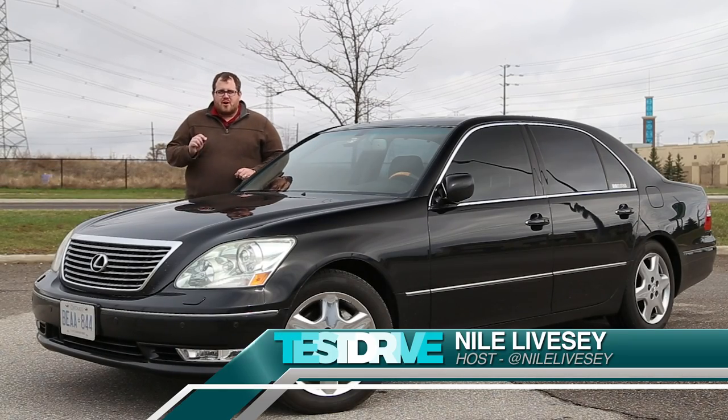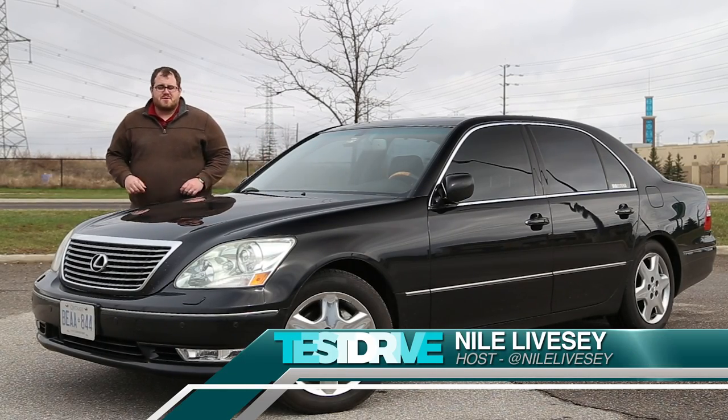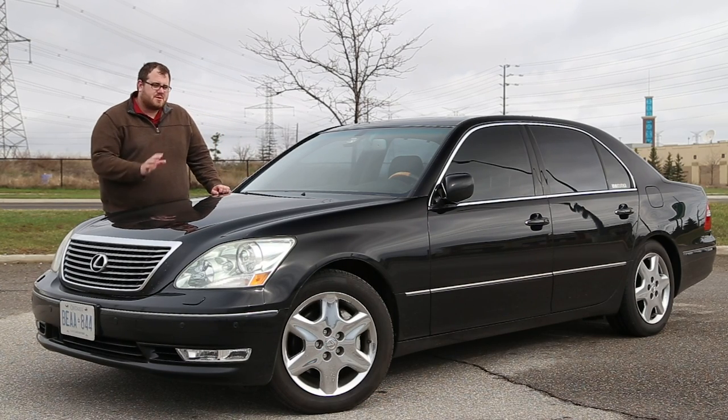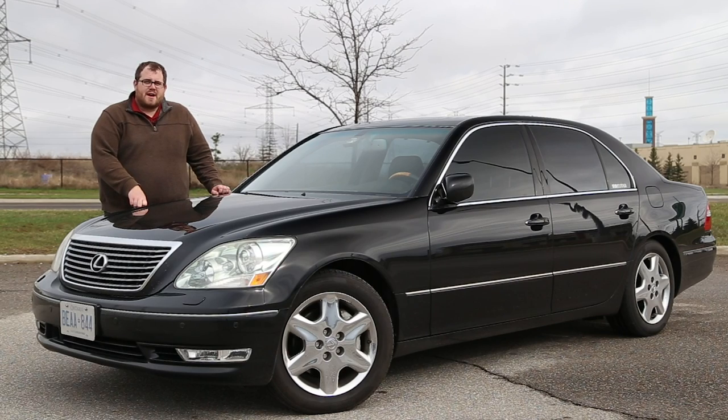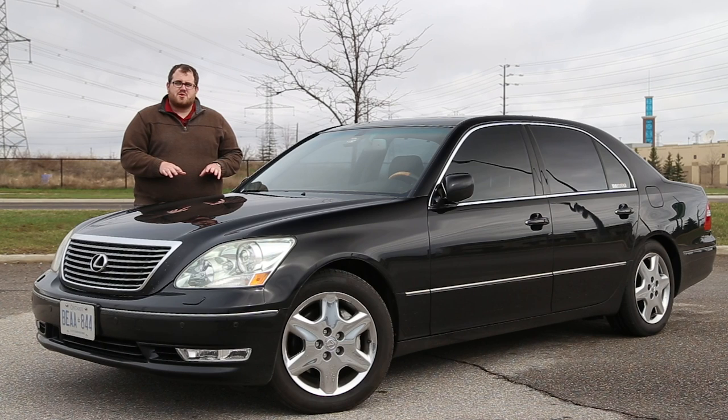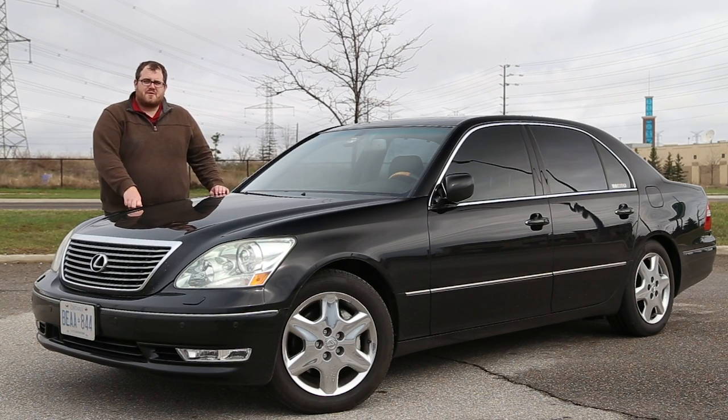We started filming episodes of Test Drive on older German luxury cars, but we know that the Japanese really helped to push the luxury envelope forward, especially into the 2000s. Our spotlight is on this 2004 Lexus LS430 Ultra Luxury. Very few of these cars were sold up here in Canada, making this pretty much the prime example for us to feature here today.